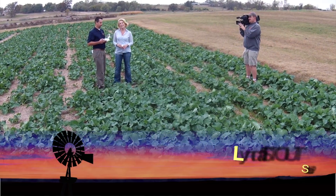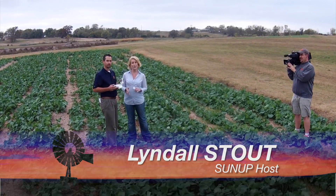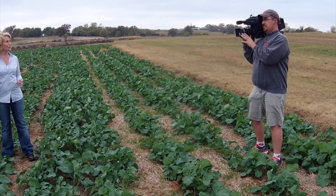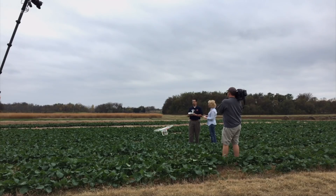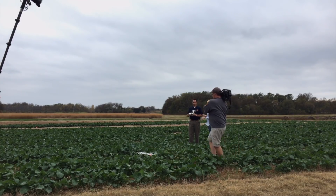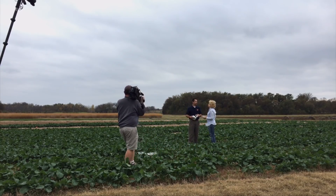Hello everyone and welcome to SUNUP. I'm Lyndall Stout. Today we're talking about UAVs and their growing use in agriculture and other industries. We're joined by Brian Arnell, our Precision Nutrient Management Specialist and Resident Technology Guy in Extension. And Brian, as you land this, let's talk about some of the uses of UAVs in agriculture and beyond.